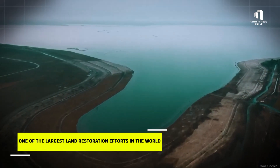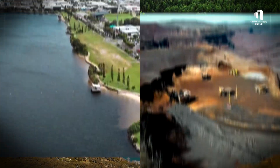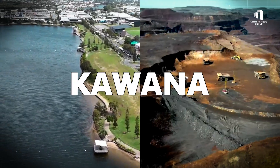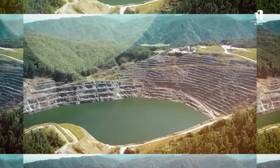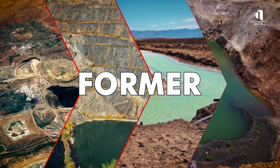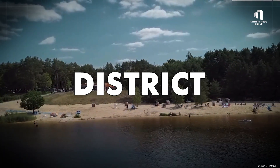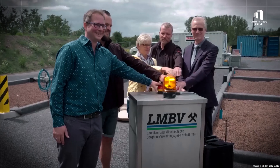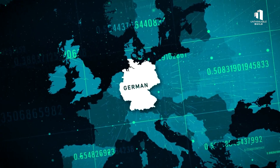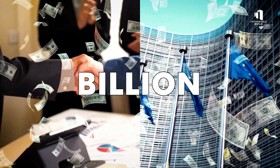Germany's answer is one of the largest land restoration efforts in the world. Inspired by projects in the U.S. and Australia — like the repurposed iron mines in Minnesota or Queensland's Lake Kiwana — Germany decided to go bigger. Much bigger. Over 70 former mine sites are being transformed into more than 50 artificial lakes, the most famous cluster forming the Lusatian Lake District, which will soon be Europe's largest man-made lake network. Leading the charge is LMBV, a state-owned company funded by the German government, the European Union, and private investors. The total cost? Around $4 billion and counting.